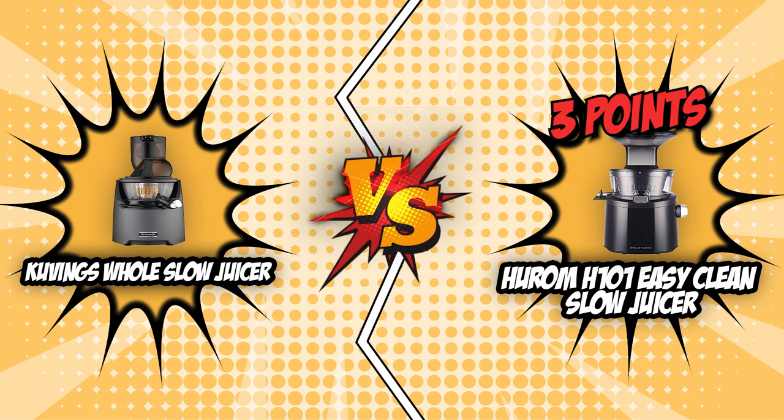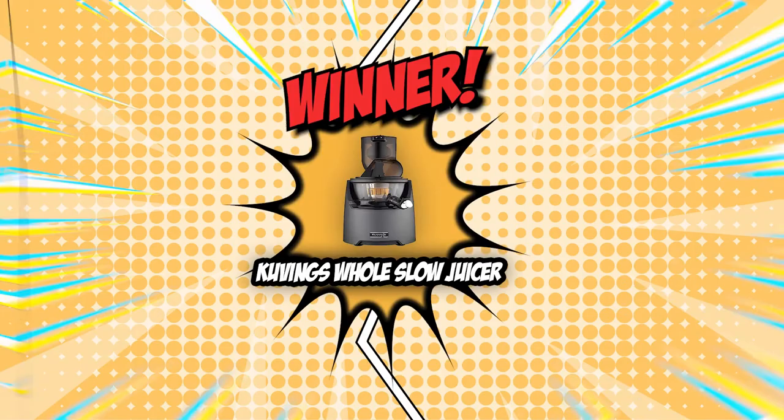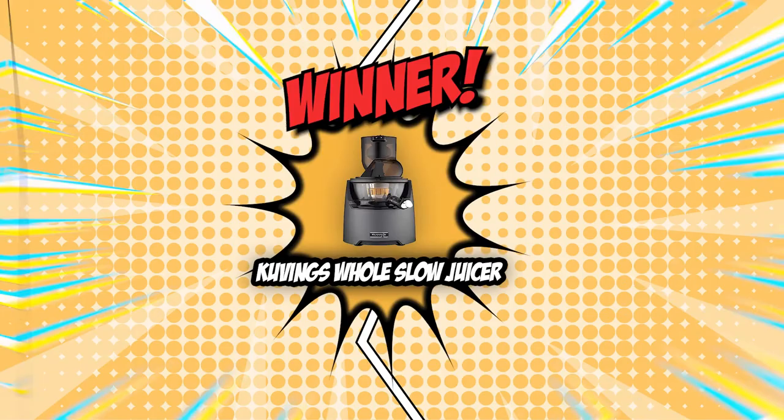Today's battle has finally ended. We go to the scorecards for a decision. Hurom was able to score a total of 3 points, with it being superior in terms of masticating speed and ease of cleaning. However, Covings had all the advantages in terms of motor power, capacity, and ease of use, all while being the less expensive unit, giving it a total of 4 points. While Hurom is definitely a high-class juicer, Covings was simply a cut above, and we will be giving the championship belt to none other than the Covings Whole Slow Juicer.